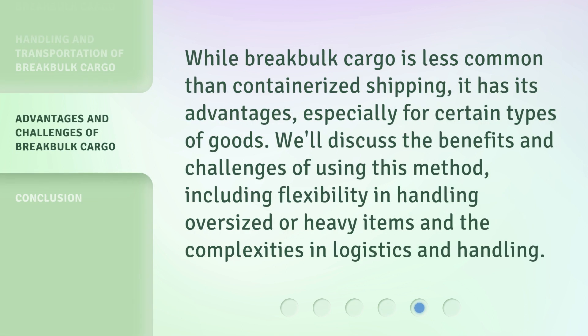While break bulk cargo is less common than containerized shipping, it has its advantages, especially for certain types of goods. We'll discuss the benefits and challenges of using this method, including flexibility in handling oversized or heavy items and the complexities in logistics and handling.